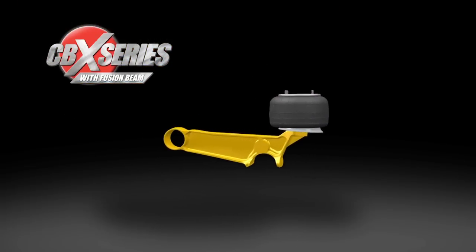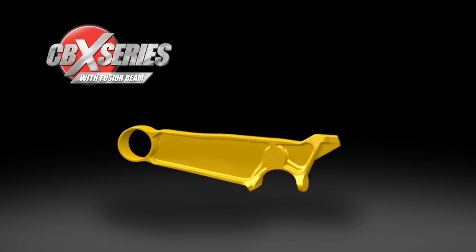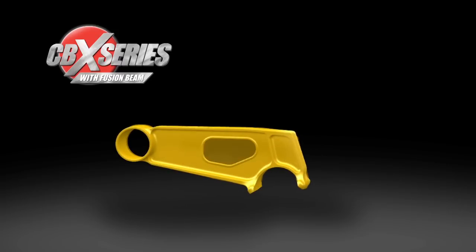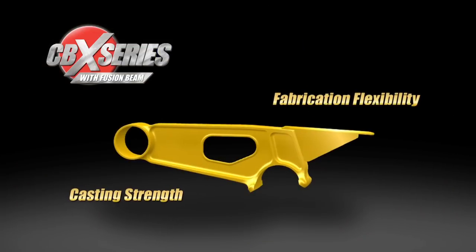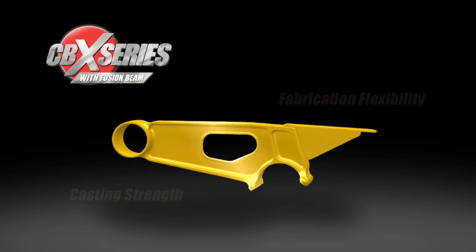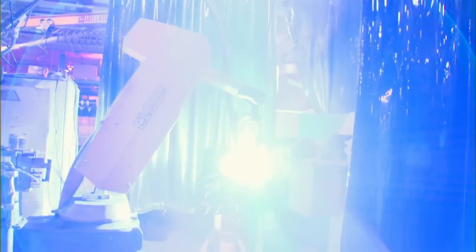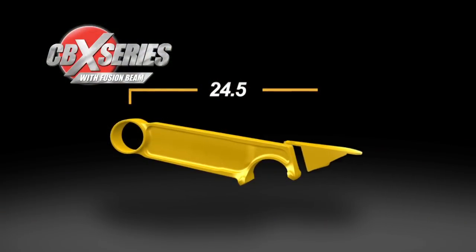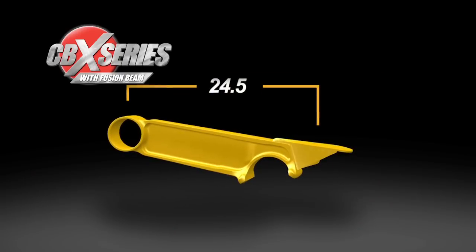Fusion beam technology effectively reduces beam weight without compromising structural integrity. Fusion beam technology combines casting strength with fabrication flexibility to produce an efficient, high-strength component. Additionally, manufacturing versatility allows for a wide variety of beam configurations. The key is the new fabricated tailpiece that is fused on the back of the cast steel beam.